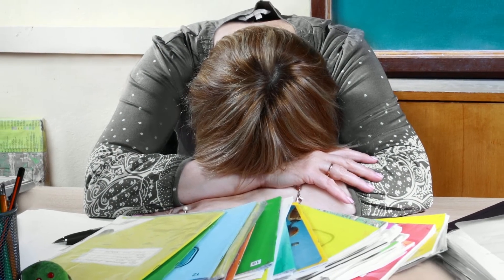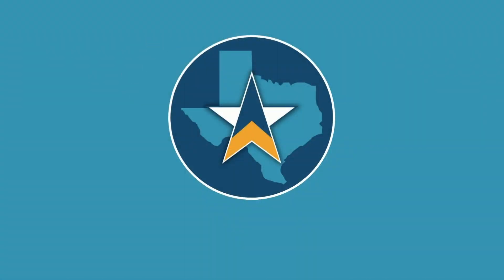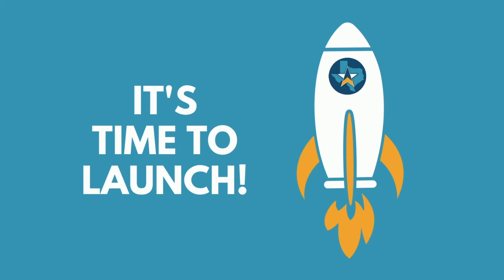Stop your STAAR planning sessions now because it's already been done for you. If you're looking to put your students in the best position possible to be successful on the science STAAR test, look no further — the Lone Star Launch is your new best friend. Learn more about each of the different versions we offer and professional development opportunities below. It's time to launch.